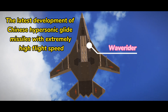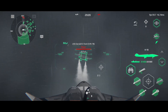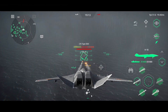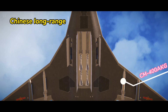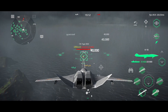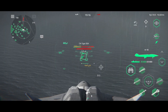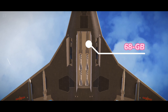The latest development of Chinese hypersonic glide missiles with extremely high flight speed. A class of hypersonic missile that can be installed on aircraft. Chinese long-range supersonic cruise missile. Tackle subsonic anti-ship cruise missile. Chinese stealth glide bomb.